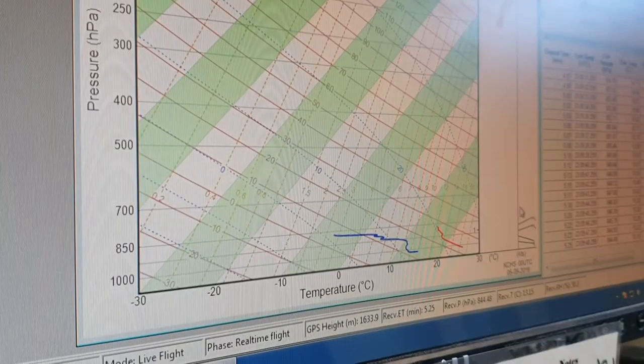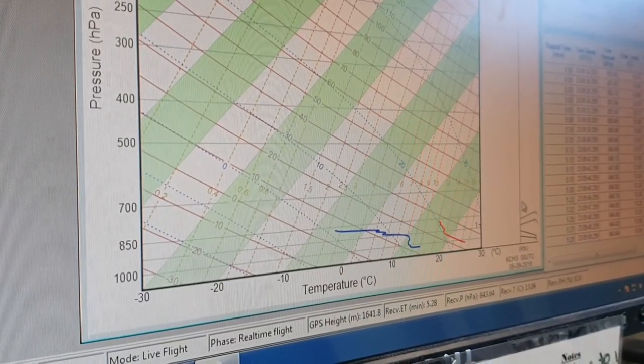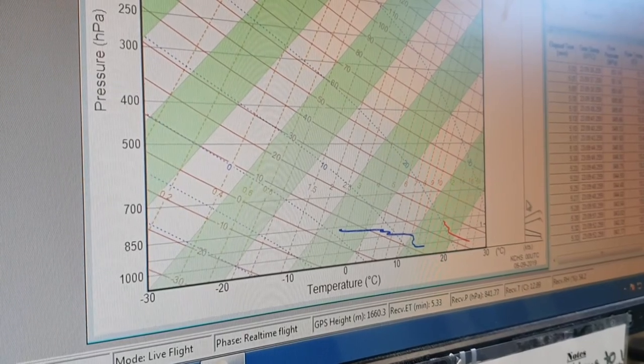That data goes into a computer, which takes the information and creates what we call a SKEW-T — which is kind of a look at what the atmosphere is looking like at any given time.